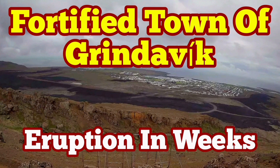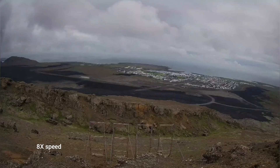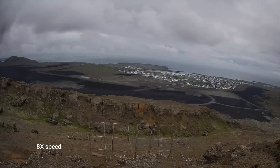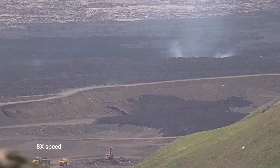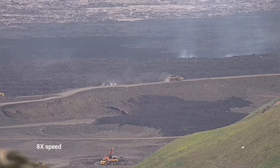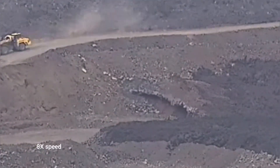The town of Grindavík is surrounded from three directions by lava flows from the previous eruptions. This is practically a fortified town, like a castle between enemies. And what we see around the surroundings is nothing better — the actual geothermal power plant is also surrounded by the lava.